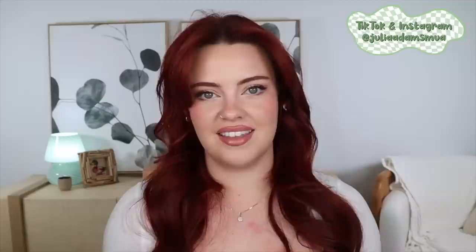Before we start on the makeup, today's video is kindly sponsored by Mejuri, which is really exciting. They are currently having their biggest and only sale of the year. The public sale started today and it's going on until November 28th in store and online, and you can get 20% off with a minimum spend.